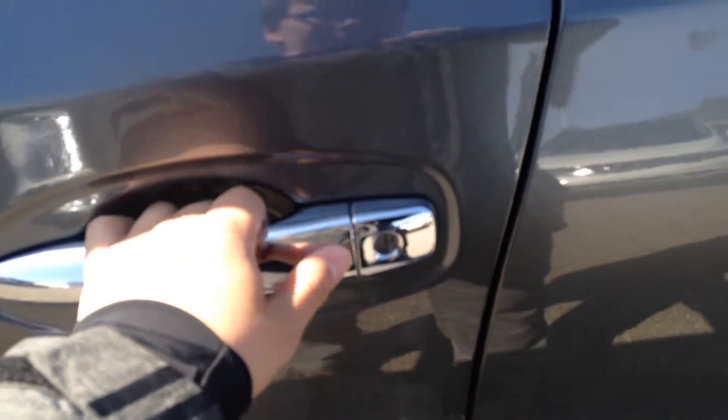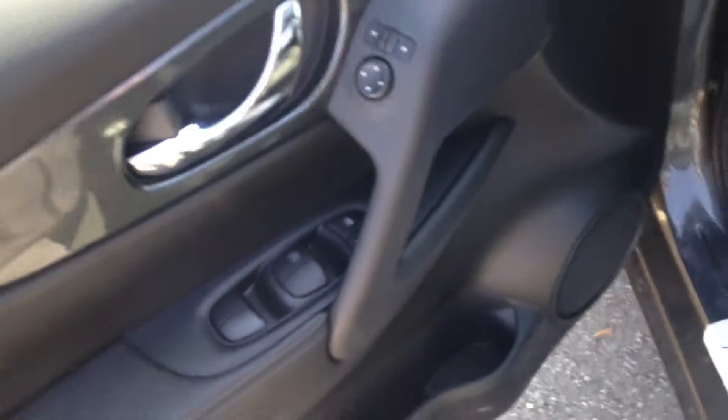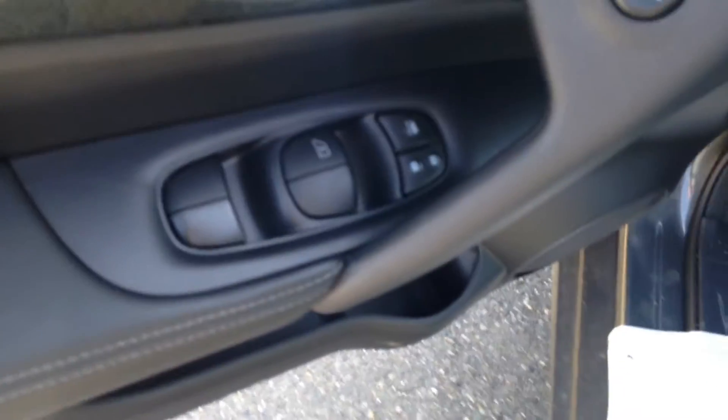Intelligent key system — the key fobs are in my pocket now. Put your button on lock and lock your car; you never have to bring them out of your pockets or your purse anymore. Automatic windows, power locks, power windows as you'd expect.